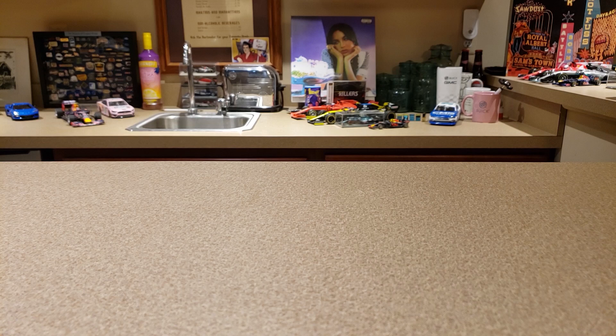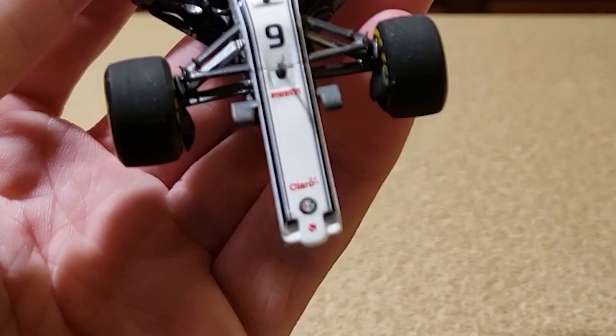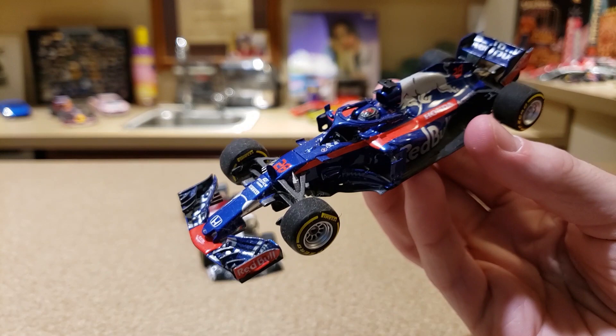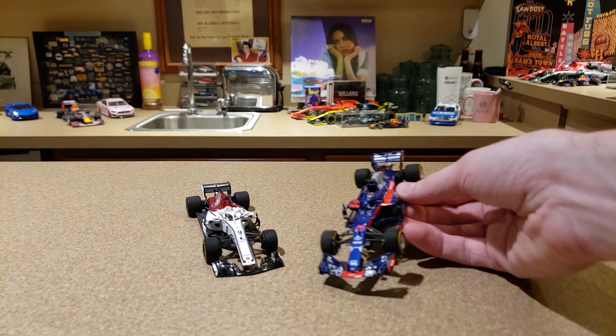We're going to have to break out the 2018 cars — your guys' favorite cars. Here is the Spark Marcus Ericsson — we'll go ahead and ignore that — and also we are going to look at the Minichamps Brendan Hartley, because these two cars are going to be crucial in the analysis and my original thought on which one was better.